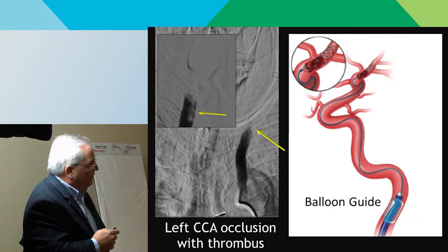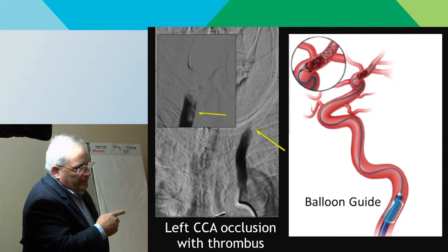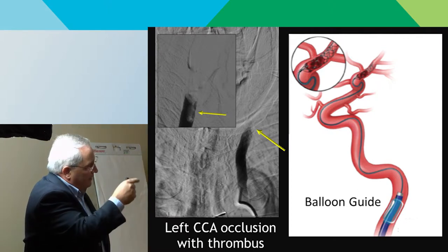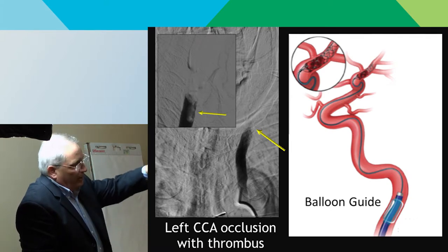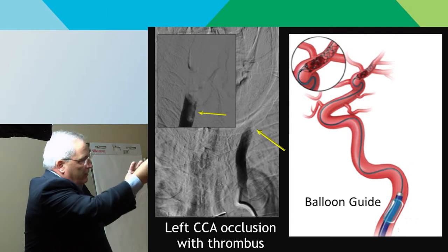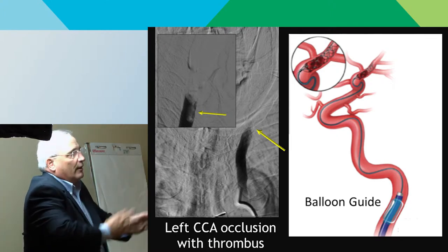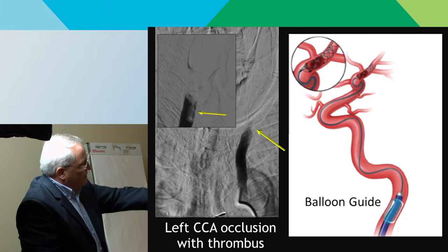We use the so-called maximal technique — the kitchen sink: the stent retriever plus aspiration catheter sucking through that catheter, plus a balloon guide catheter in the neck that we inflate to stop flow so nothing more goes upstream. The aspiration catheter goes up onto the surface of the clot, we deploy the stent retriever, engage the clot, pull it all out, and once down to the neck, the balloon guide prevents escape and we suck it all out. One pass, clean. The maximal technique with a first-pass strategy minimizes distal embolization.